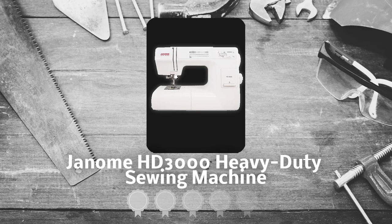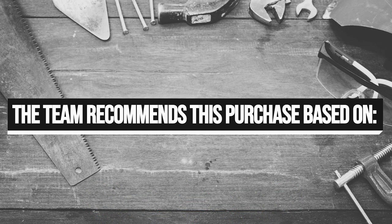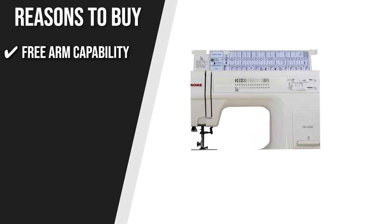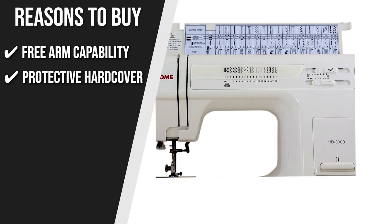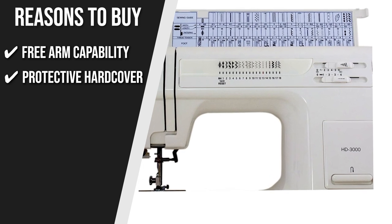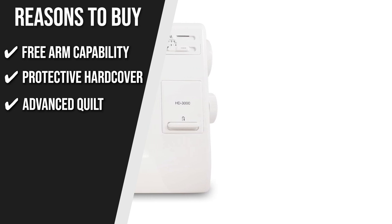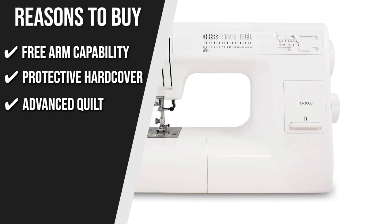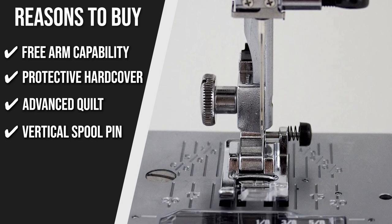Trustedshoppingguide.com has awarded the Janome HD3000 Heavy Duty Sewing Machine a 5-badge rating. The team recommends this purchase based on the following. Free Arm Capability: sewing shirt sleeves and pant legs is definitely easier with the free arm capability, which opens you to daring creative choices. Protective Hardcover: the machine's protective hardcover makes it easy to travel around your house while keeping all necessary parts with you. Advanced Quilts: a great machine for both novice and professional sewers, it comes with 8 presser feet and a bonus quilting attachment kit adding 4 more, including the ¼-inch foot with a guide, walking foot, and free-motion quilting foot. Vertical Spool Pin: a vertical spool pin may be fastened to the top to work with wide bobbins or a twin needle.